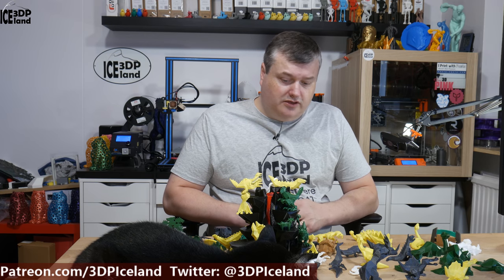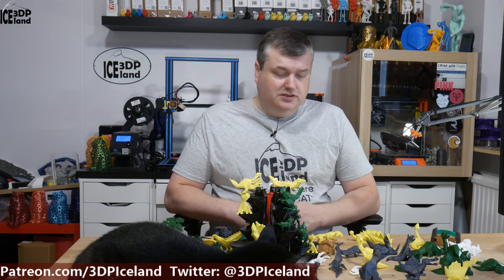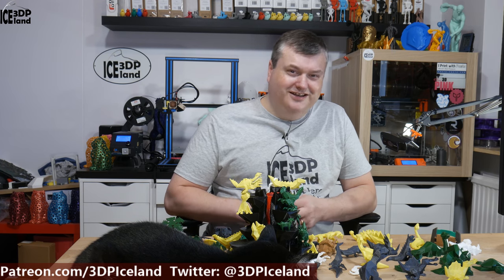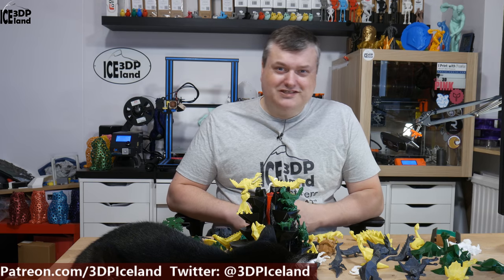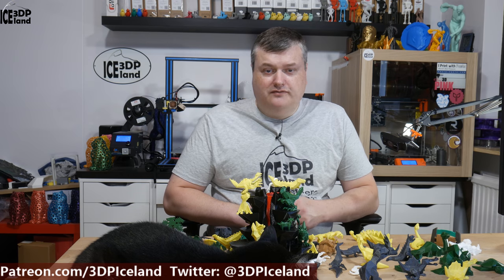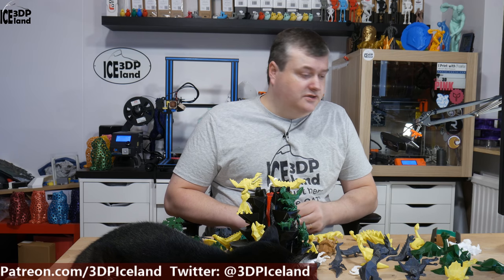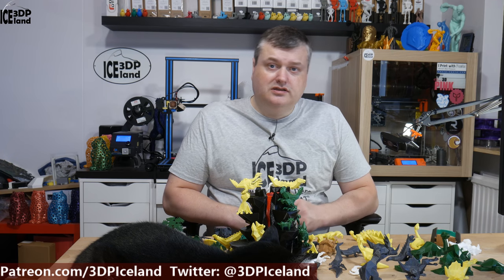I used all kinds of filaments I had to print these models, basically using what was on my printers at the time, and I've been printing on and off for the last two weeks. In total I printed 17 models and there are a few more I haven't printed yet. For this video this will be it — thank you for watching and I'll see you on the next one.